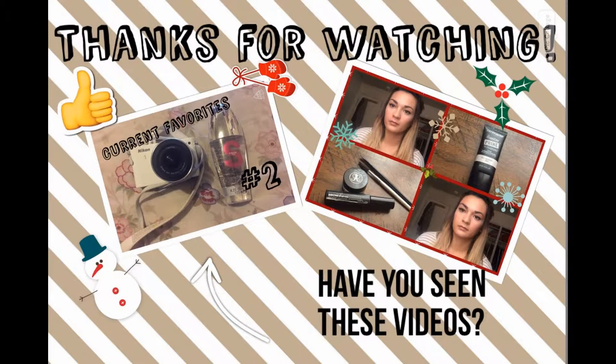If you guys have any questions, comments, or concerns, please tell me down below. And if you like this video, please leave me a like. I will talk to you guys soon in my next video. I'll see you guys soon!